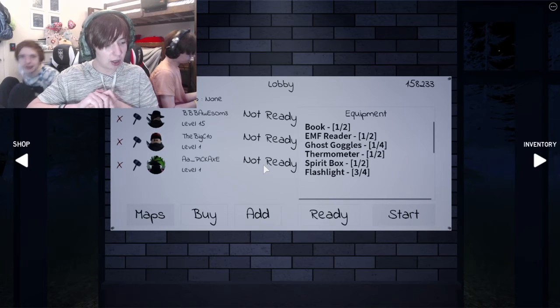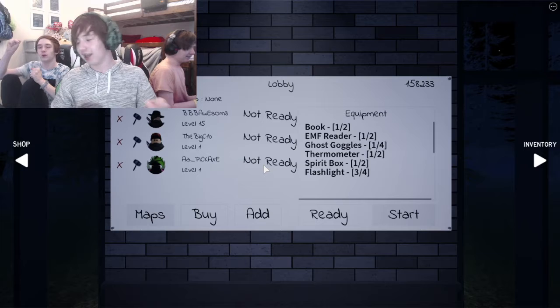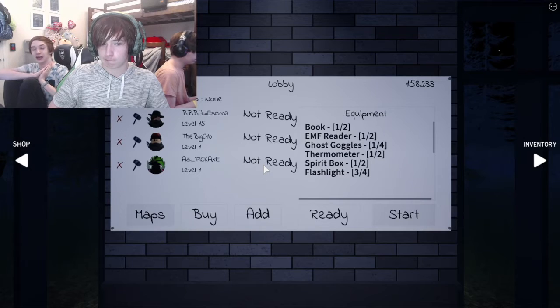Good evening and welcome to Ghost Game, which is very scary. I've been wanting to record this for a while now.